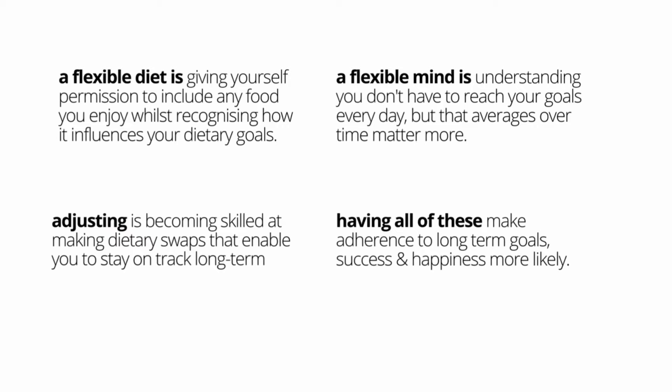Does this even need to be called flexible dieting? Shouldn't this just be how we eat forever? Let me know in the comments. A flexible diet is giving yourself permission to include any food you enjoy whilst recognizing how it influences your dietary goals. A flexible mind is understanding you don't have to reach your goals every day, but that averages over time matter more. Adjusting is becoming skilled at making dietary swaps that enable you to stay on track long term. Having all of these makes adherence to long-term goals, success, and happiness more likely.